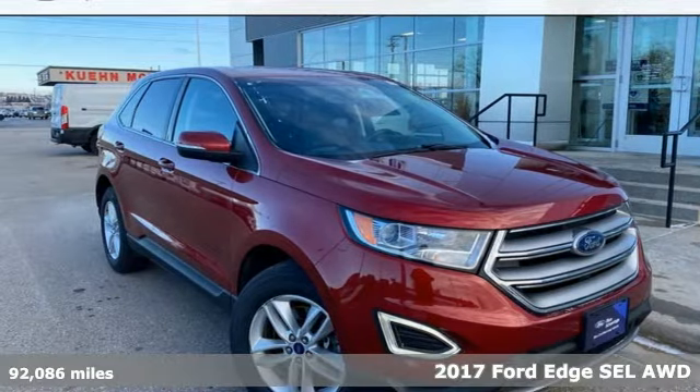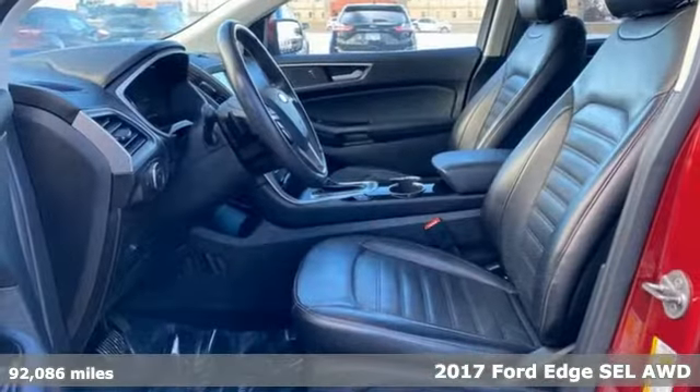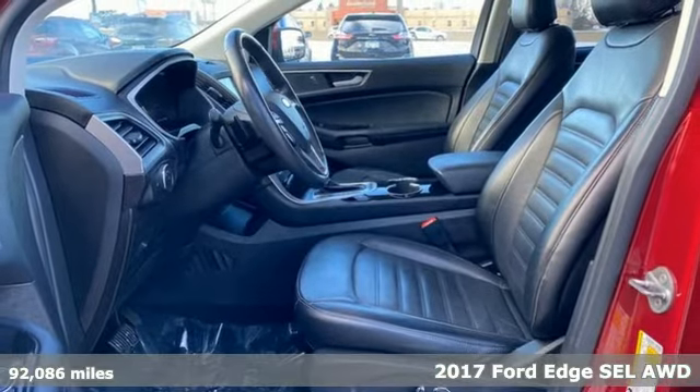It's a 2017 Ford Edge. Stay cool, calm and connected in this confident cruiser.